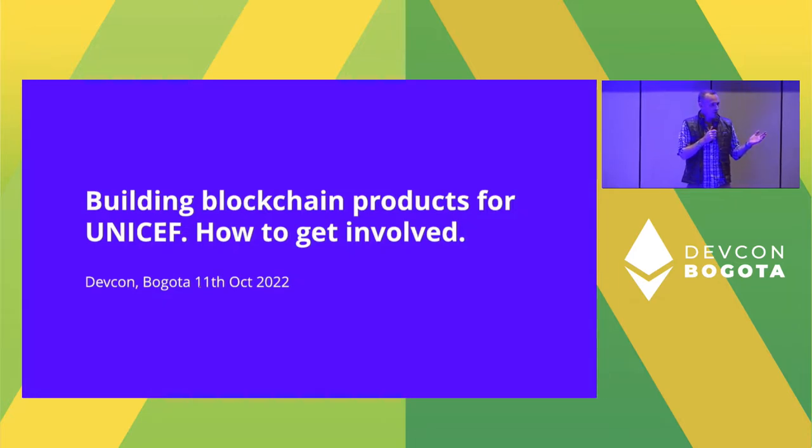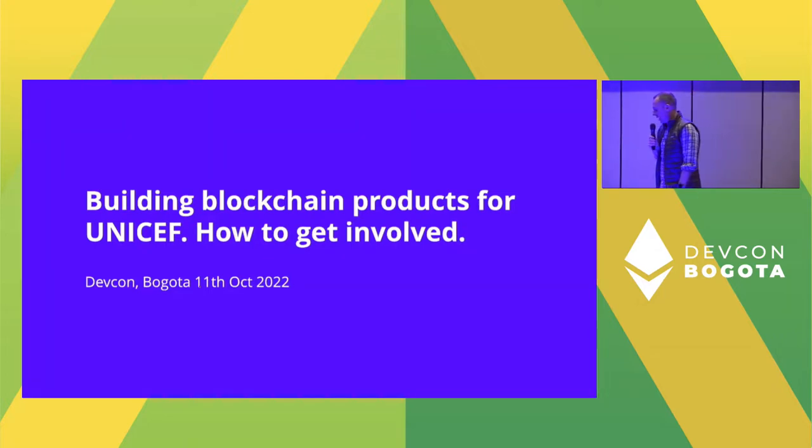Probably a lot of you know UNICEF as an organization — you've heard of us, you know what we do. Maybe it's not so clear exactly why and how we work with blockchain and technologies in general. UNICEF's mandate is really to advocate for children's rights, to make sure they achieve the best outcomes and that their health, education, and protection is maximized across the world. UNICEF operates in about 190 countries, and also has an Office of Innovation with a ventures team and a special team called GIGA.